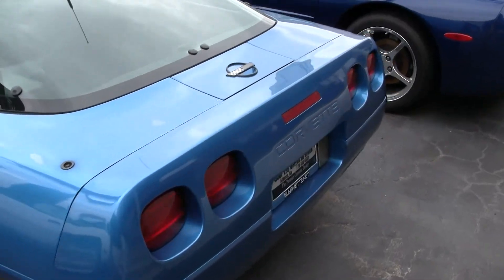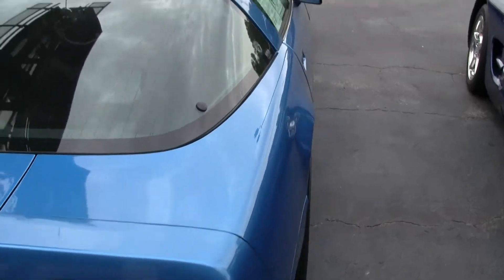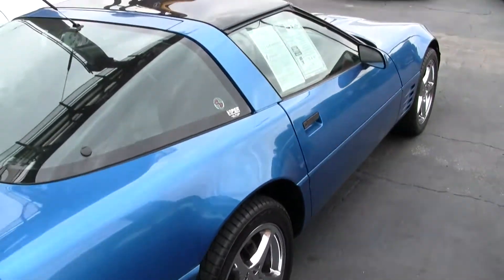This car has an automatic transmission and 96,000 miles. It is in excellent condition. You can see it has late model C5 wheels on it with recent tires.